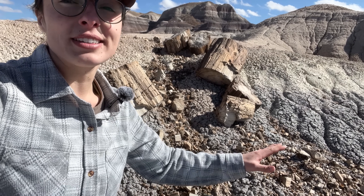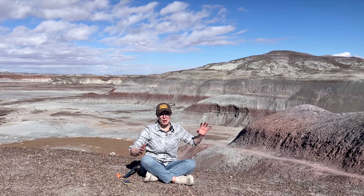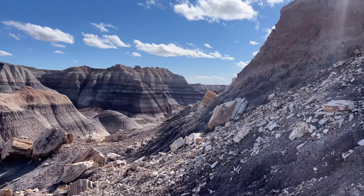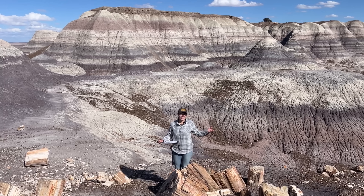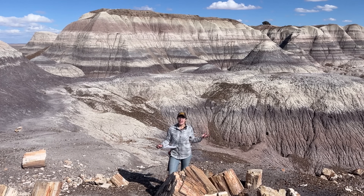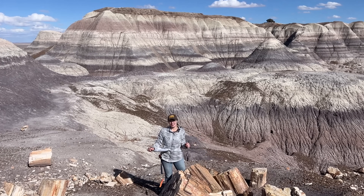The Chinle Formation rocks that hold the logs are much more weatherable and erodible by comparison. But even with all we know, some mysteries still remain. Scientists are still debating the exact conditions that led to such prolific silicification here — was it just silica-rich ash from nearby volcanoes, or was there a unique groundwater chemistry involved? And how exactly did the Colorado Plateau rise to such elevations without significant folding or faulting? These are ongoing research questions worth looking into.